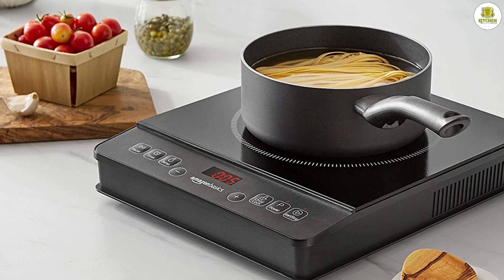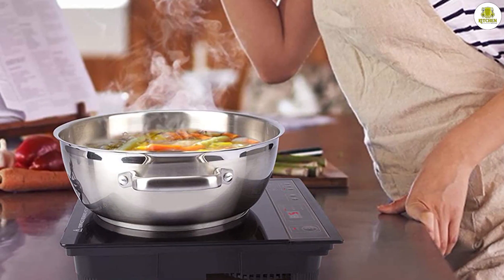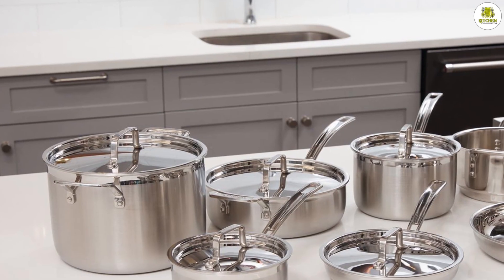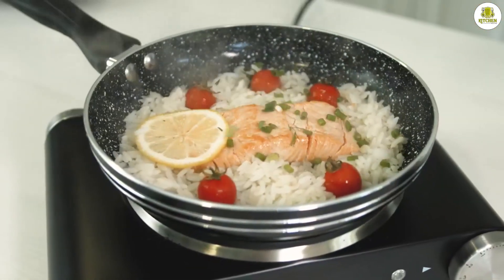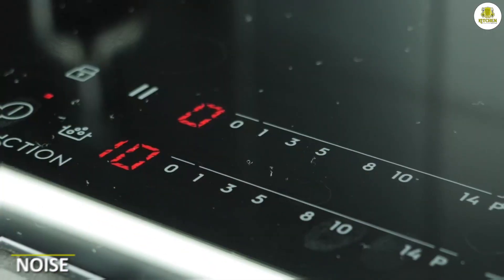Cookware compatibility: one potential downside of induction stoves is that they only work with cookware that is magnetic, such as cast iron or stainless steel. If you have a lot of non-magnetic cookware, you may need to purchase new pots and pans. Electric stoves, on the other hand, work with any type of cookware, making them a more versatile option.